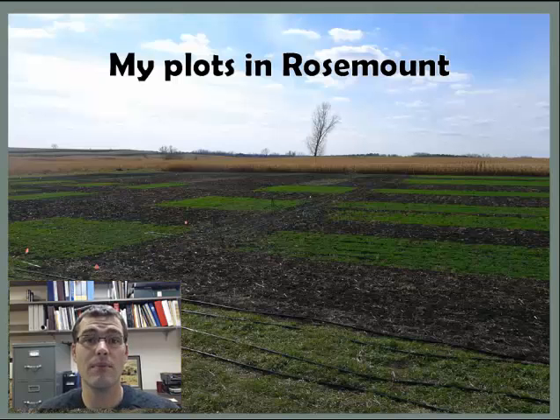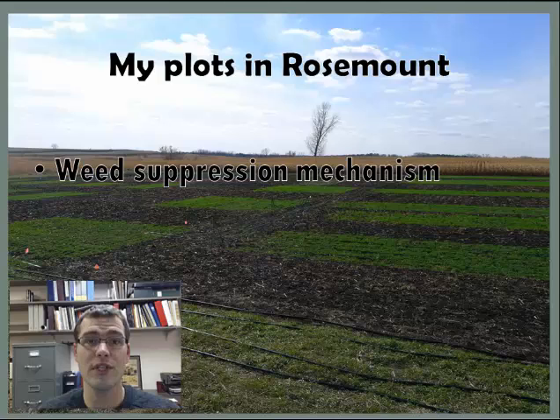My particular research is trying to answer several questions in relation to using pennycress as a cover crop. The first and main question is: what is the mechanism for weed suppression? We know that pennycress works for suppressing weeds, and in order to make it work better, we need to understand why.